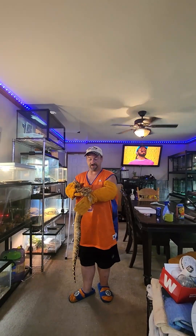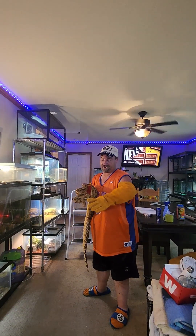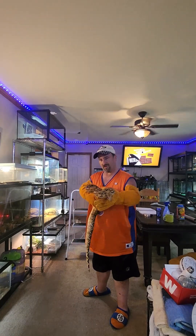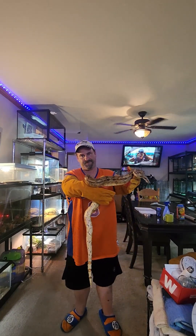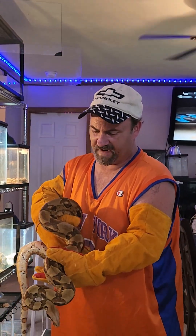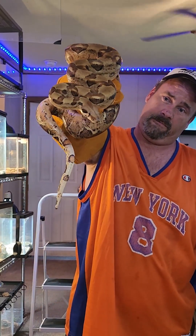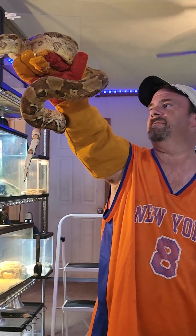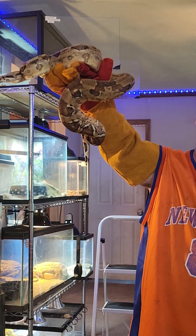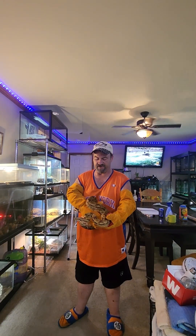He probably won't even bite me today. To tell you the truth, for Juggernaut, this is about as calm as I've ever seen. Look at the colors on him — it's a little over four and a half feet long, almost five. I've had videos with him roaring, and now I have a video with him chilling. He eats live rats, as I've said before. He's actually probably this calm because we just fed him maybe a day or two ago.